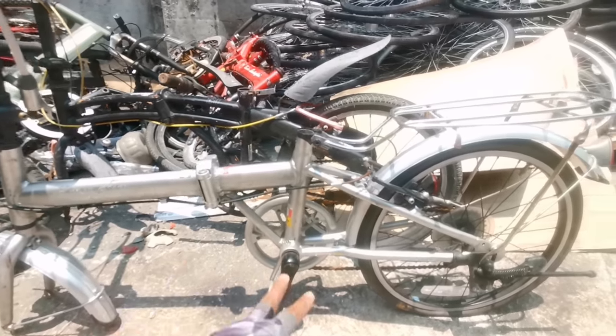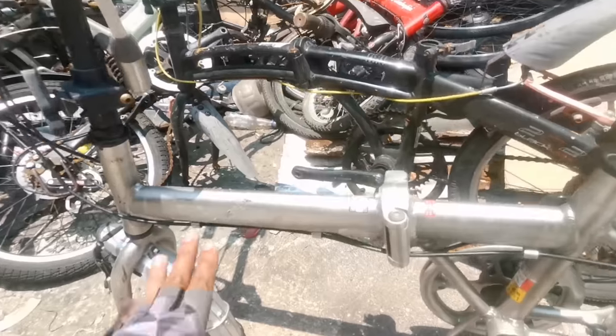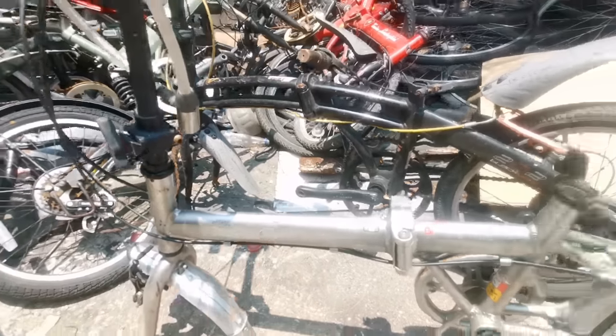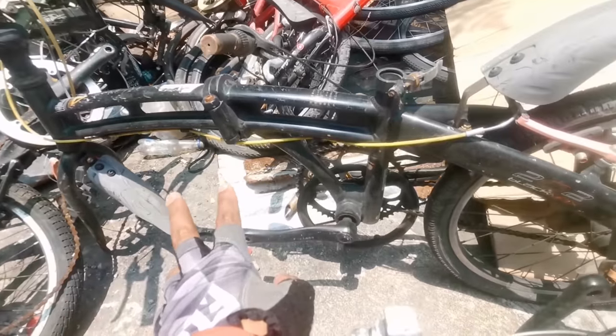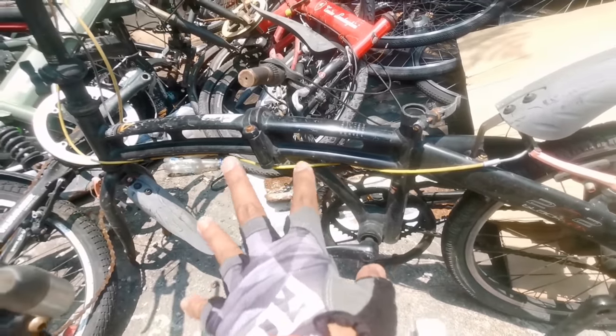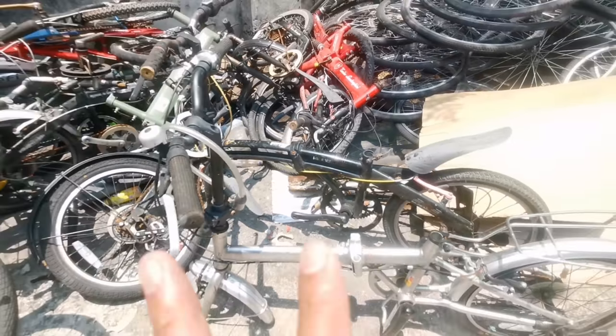Let me show you — there's an alloy bike here. The front wheel is removed and just stacked over there. This is a beautiful alloy bike. Oh, there's a Doppelganger! That's the Doppelganger 202 model. These are older Doppelganger models.